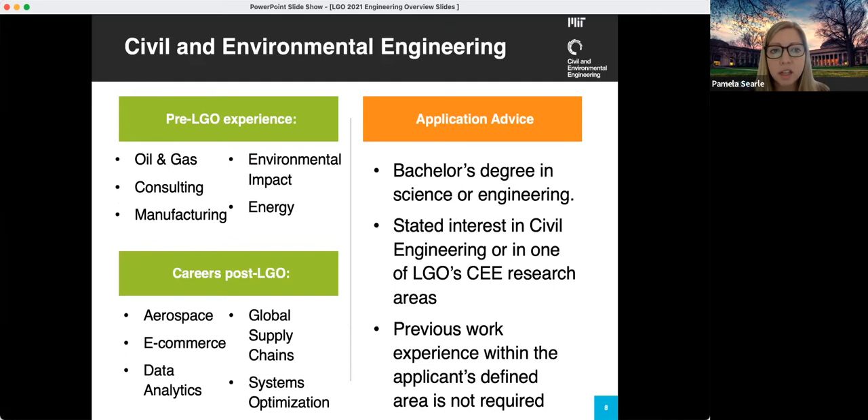Next we have the Civil and Environmental Engineering department. This department has a bit of flexibility and accepts a number of different backgrounds — any bachelor's degree in science or engineering could be a fit. They're looking for a stated interest in civil engineering or in one of LGO's CEE research areas. Previous work experience in the applicant's defined area is not required. Students interested in data analytics often find a fit within the supply chain track, so this could be a good fit if you're interested in data analytics.